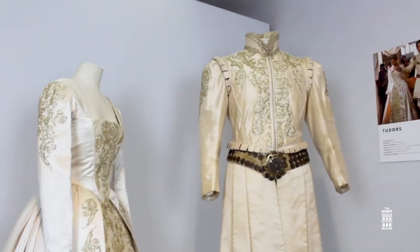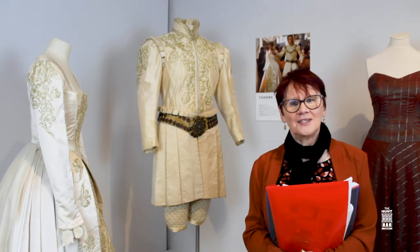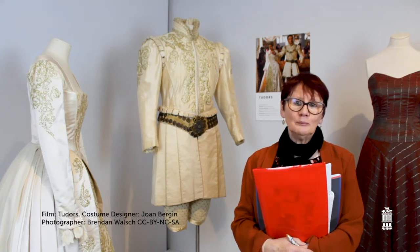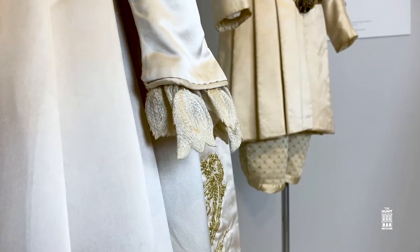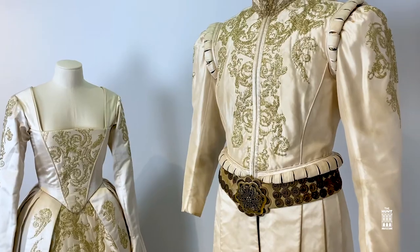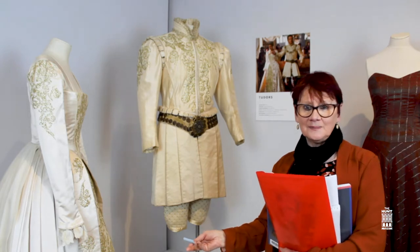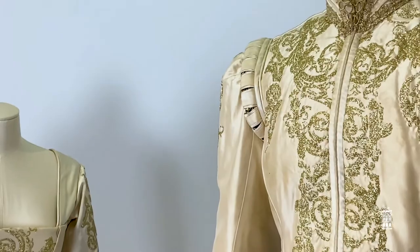To finish my tour, the Tudors and the wonderful Henry VIII costumes, designed by Joan Bergen. This is the costume for the wedding scene for his marriage to his third wife, Lady Jane. Absolutely exquisite work by Joan Bergen.